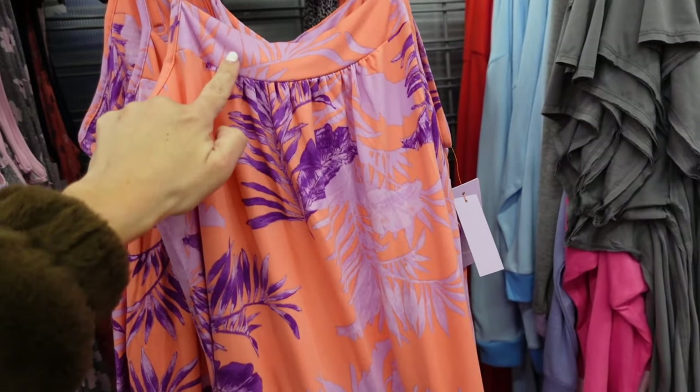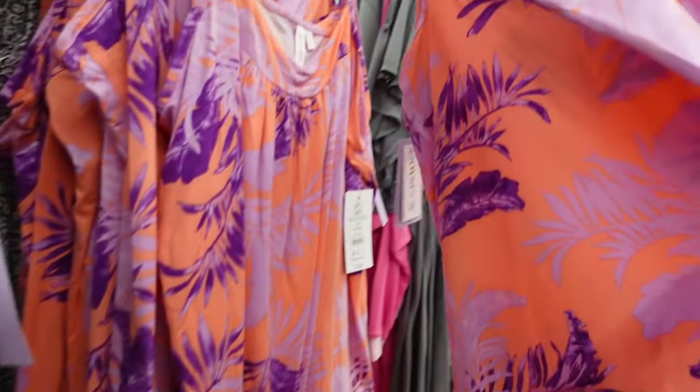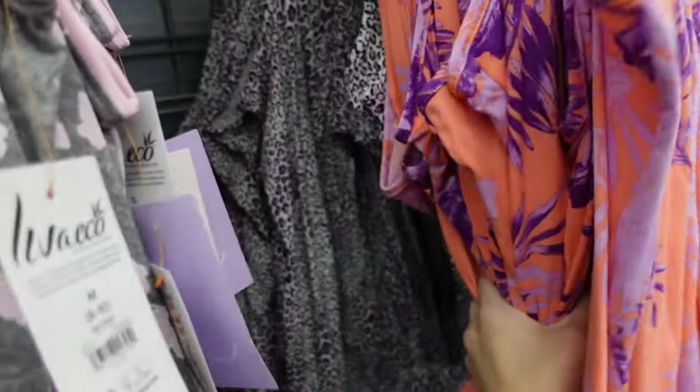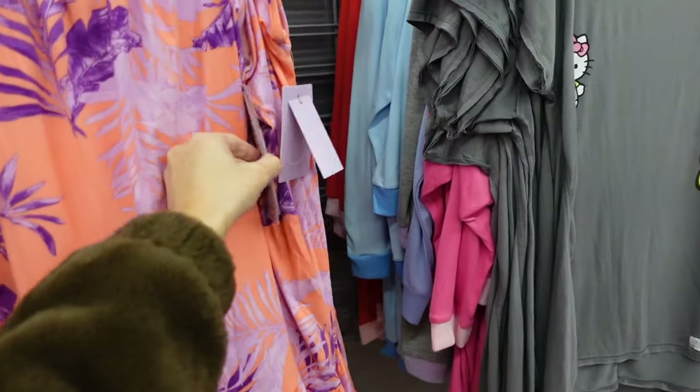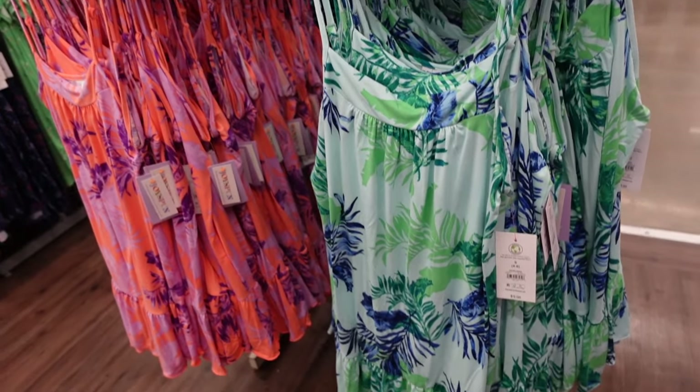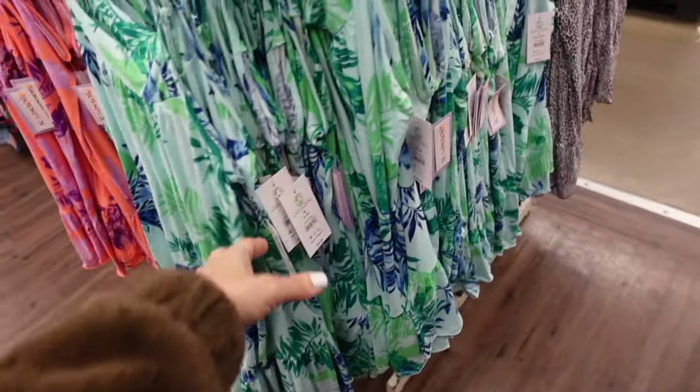New nightgowns from Joy Spun. They have thin straps, squared neckline, gather detail with a drop tier, squared in the back. In a palm print, also comes in black and purple leopard. They're $9.98. Also seeing a blue palm print, purple leopard, and solid teal.